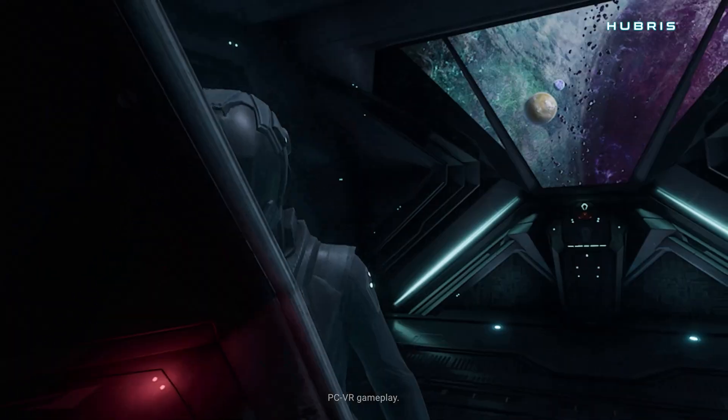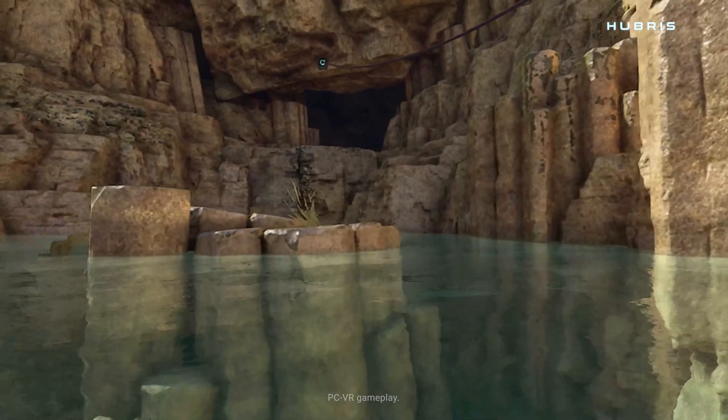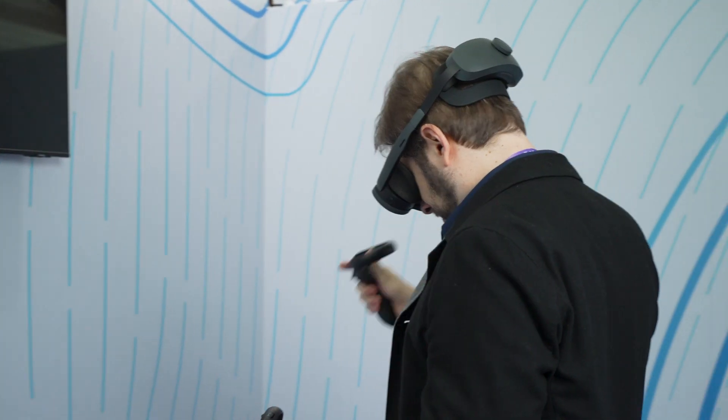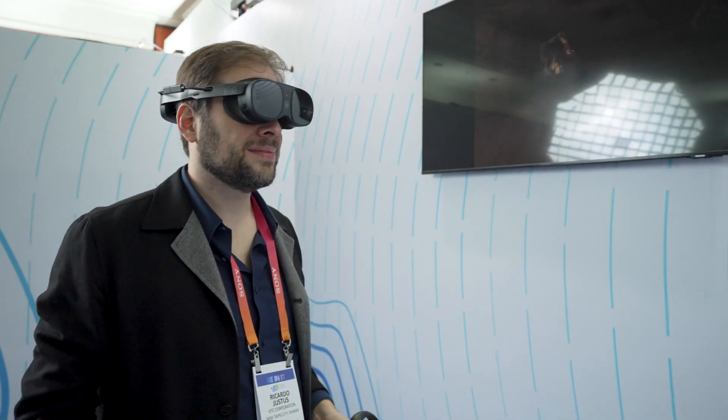My name is Kuhn. I'm the producer behind Hubris. Hubris is a sci-fi action adventure game, and we are here at CES to demo our game for the first time ever as a standalone version on the Vive XR Elite. It's a wonderful headset for our game because we really push the graphics side hard. The Vive XR Elite has really high quality lenses — all the images are super sharp.